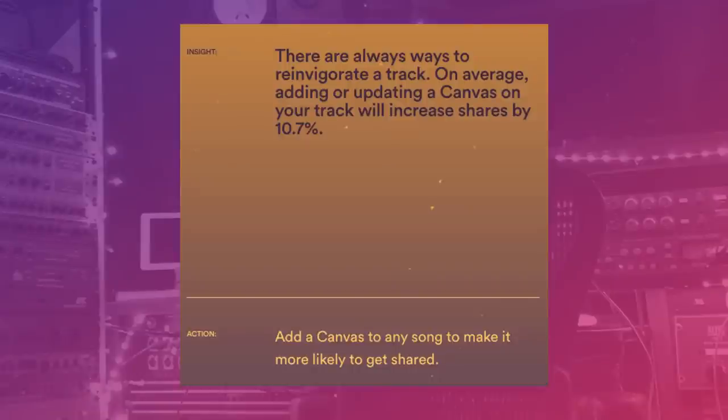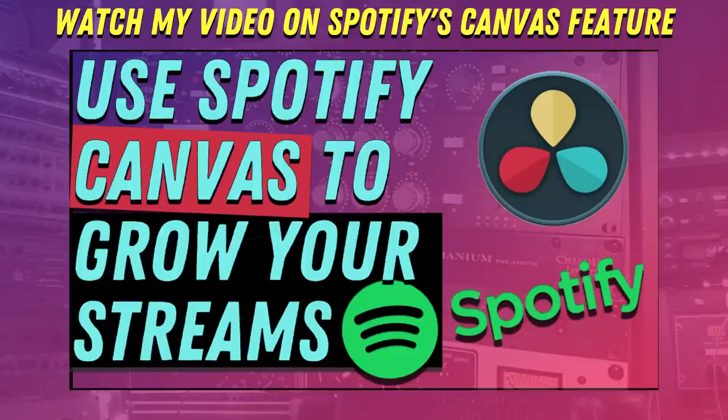Now, this can all sound like a commercial for Spotify and all its products, but the reason Spotify builds these products is they are in the business of keeping people on Spotify. So they make tools that do that. If you use them, they will keep users there — hence why they invest in them and promote the people who keep people on their service. They also back it up with data. Adding or updating a canvas on your track will increase shares by 10.7% on average.